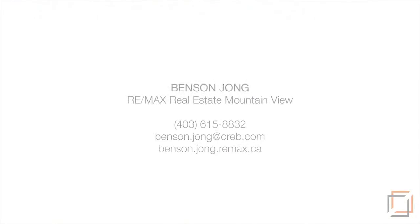For more information or to view this home, please contact Benson Jung at REMAX Real Estate. Thank you for watching.